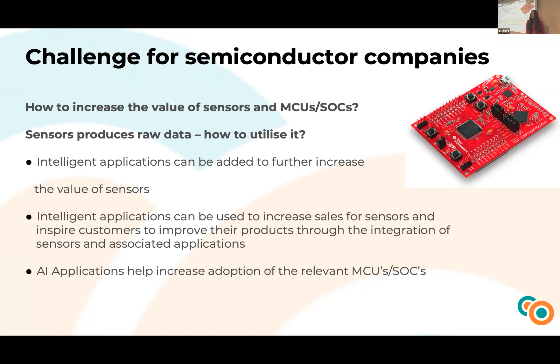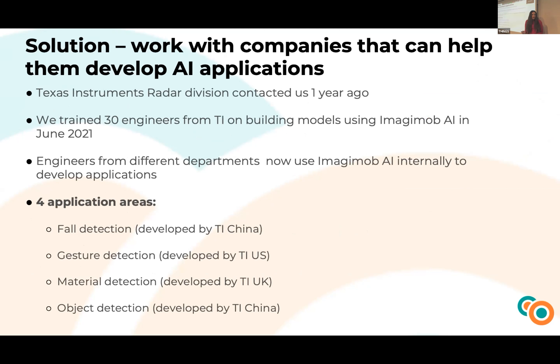Building intelligent applications can increase the value of sensors. We worked with our partner, the successful American company Texas Instruments, and built intelligent applications for improving our products and daily life. Texas Instruments contacted us a year ago, and we worked with more than 30 engineers from their team. They are now using our platform internally, and we developed four applications in four different areas: fault detection, gesture detection, material detection, and object detection — by different teams from China, the US, and the UK.